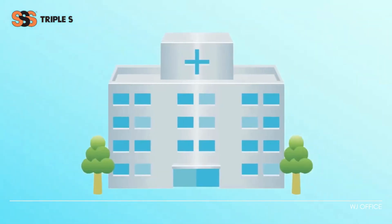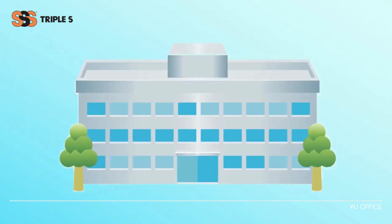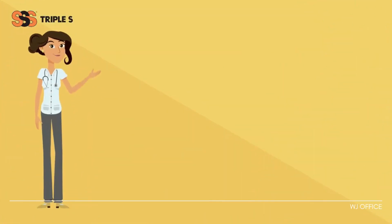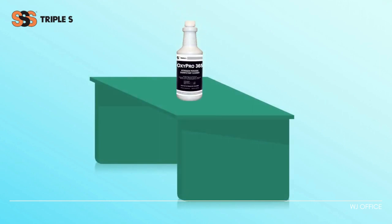Put it to work in hospitals, healthcare facilities, athletic facilities, schools, and more. OxyPro 365 is a triple threat force to be reckoned with. This unique disinfectant leaves behind sparkling clean surfaces and a refreshing zest fragrance.